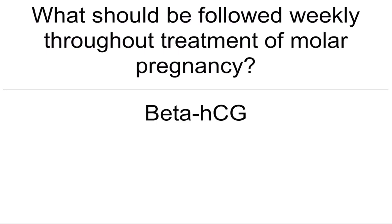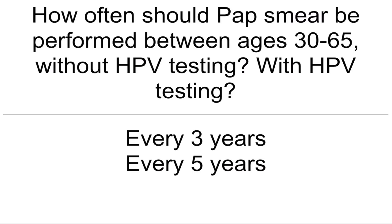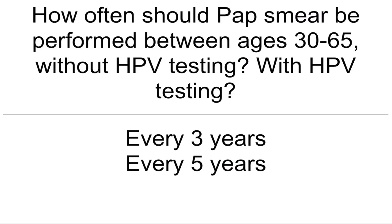What should be followed weekly throughout treatment of molar pregnancy? Beta-HCG. How often should pap smear be performed between ages 30 to 65 without HPV testing, with HPV testing? Every three years, and with HPV testing, every five years.